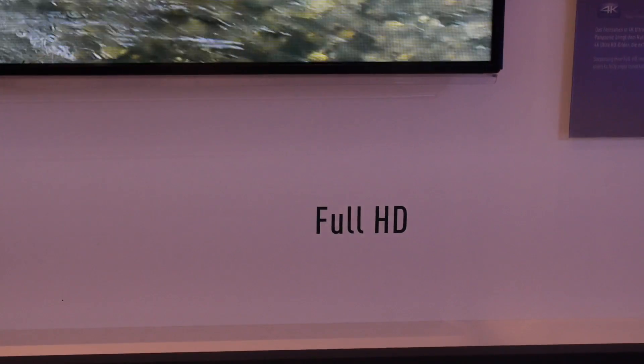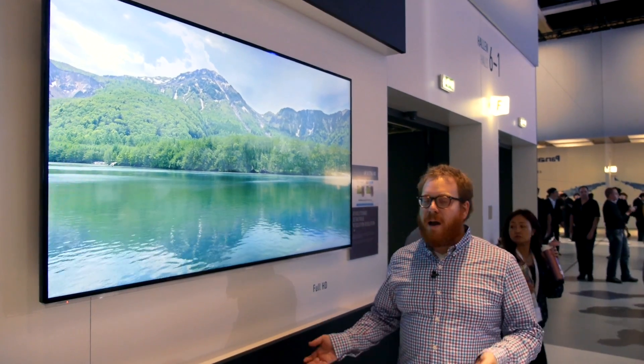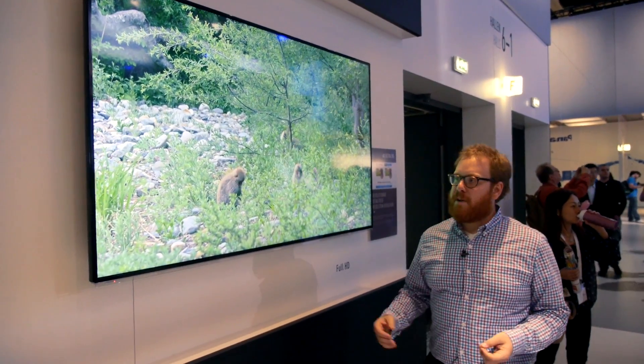I'm standing in front of a Full HD television. This is a 1920 by 1080 television — this is probably what most of you have in your home. It's a common resolution for a television and people are mostly comfortable with understanding it.